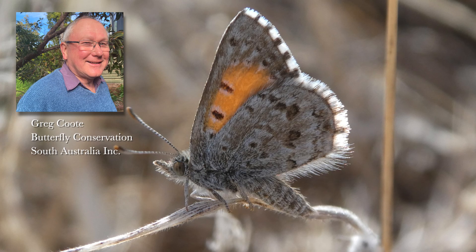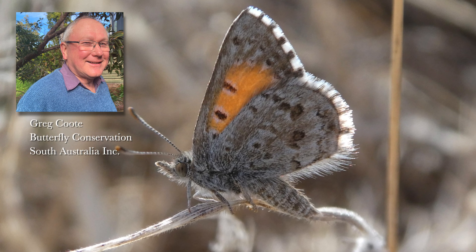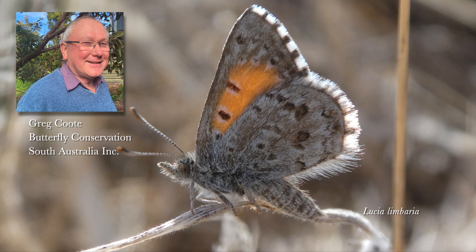Hi, I'm Greg Coote. I'm a member of Butterfly Conservation South Australia. I'm also involved in the monitoring program for the checkered copper butterfly, Licea limbaria.